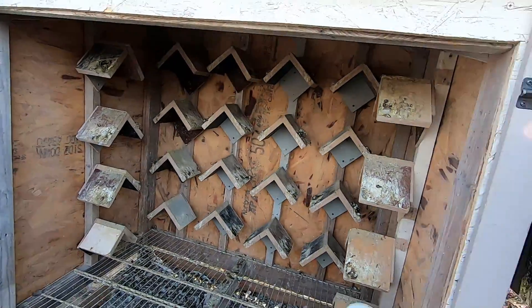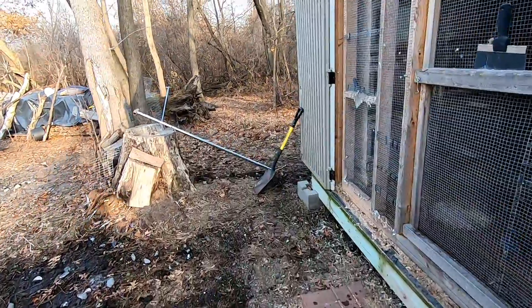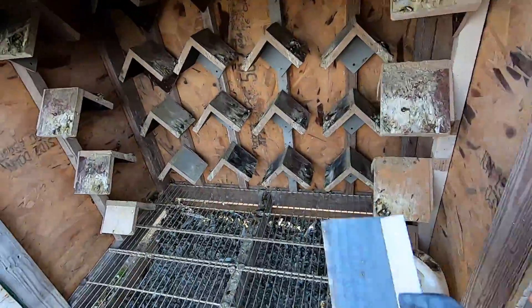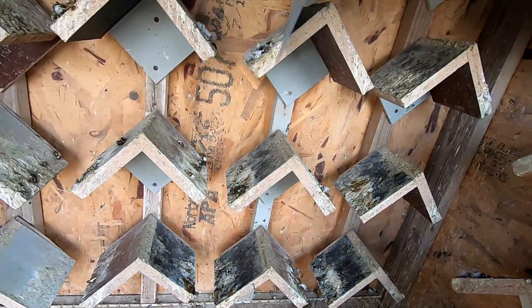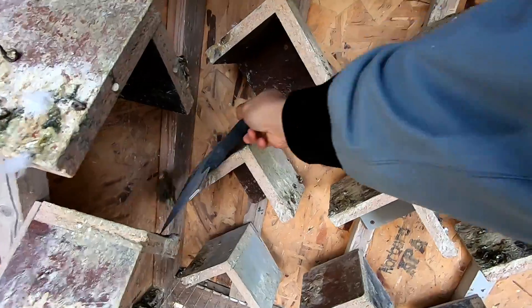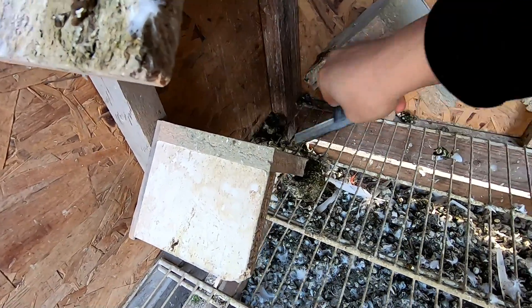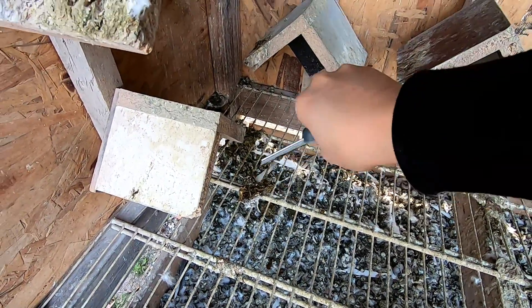I probably should scrape out the kit box — it's getting a little dirty, some poop on the perches right now. Maybe I'll just do it right now. This is all I use — it's just like a scraper they use for drywall when they're filling in the holes. It works pretty well.